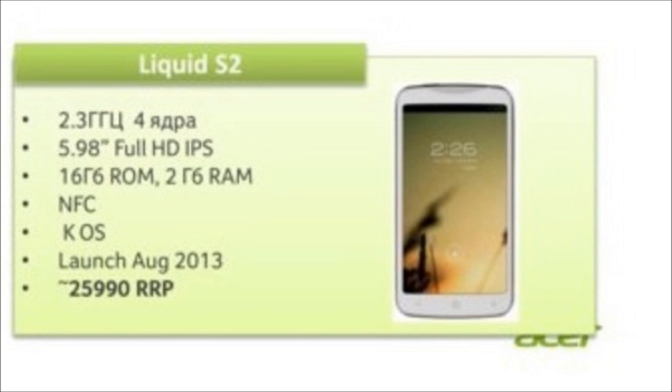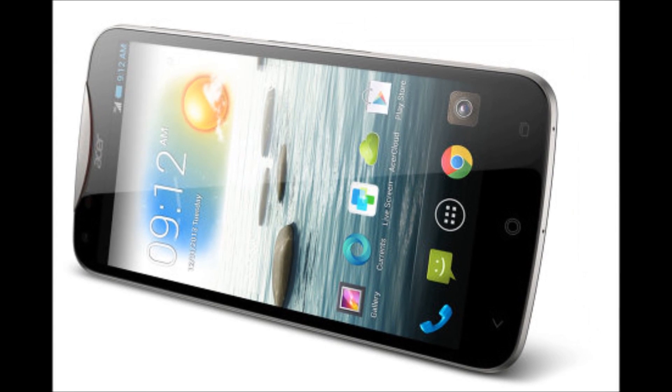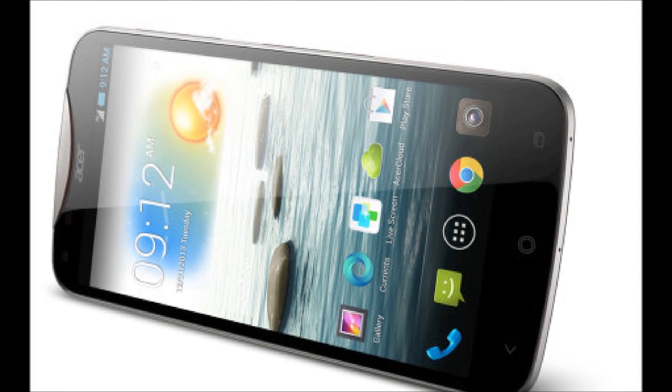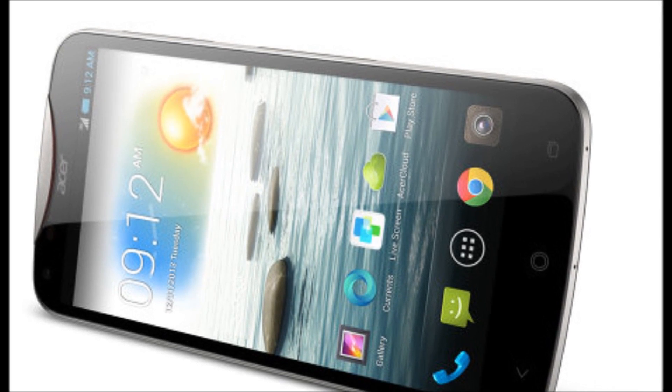The software on this phone is Android 4.2.2, which is almost but not quite the latest version of Google's mobile operating system. The Acer Liquid S2 comes in black or red and goes on sale at the end of October, though pricing and availability are yet to be confirmed.